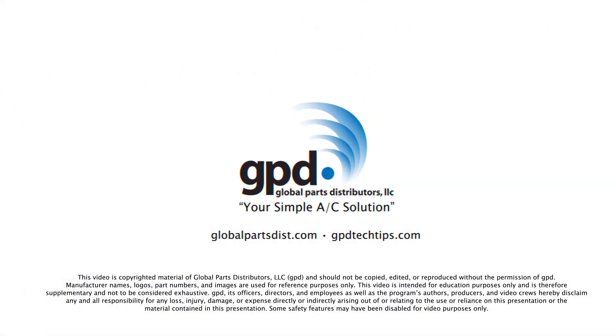Thanks for watching. For more tech tips like this, visit gpd tech tips dot com.